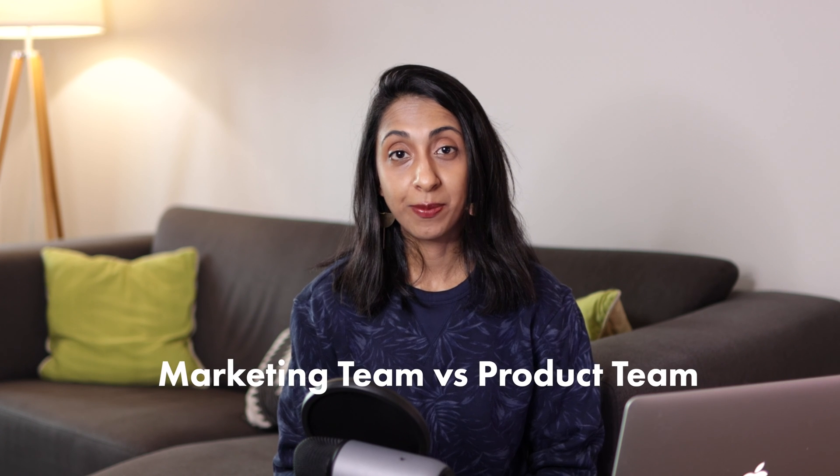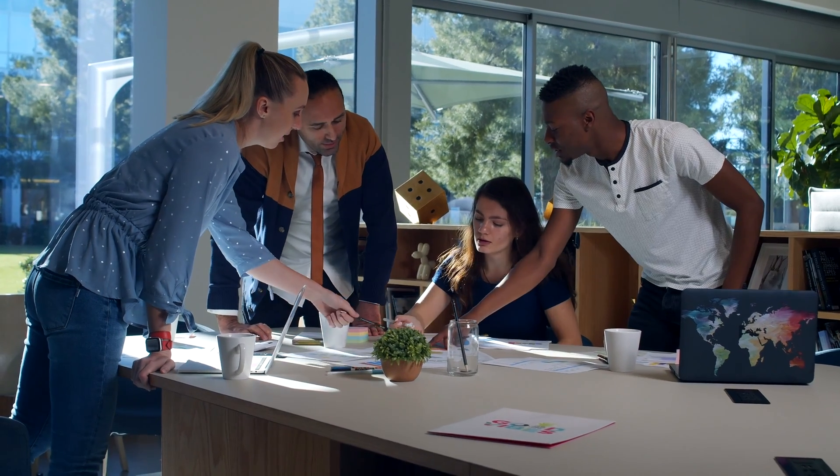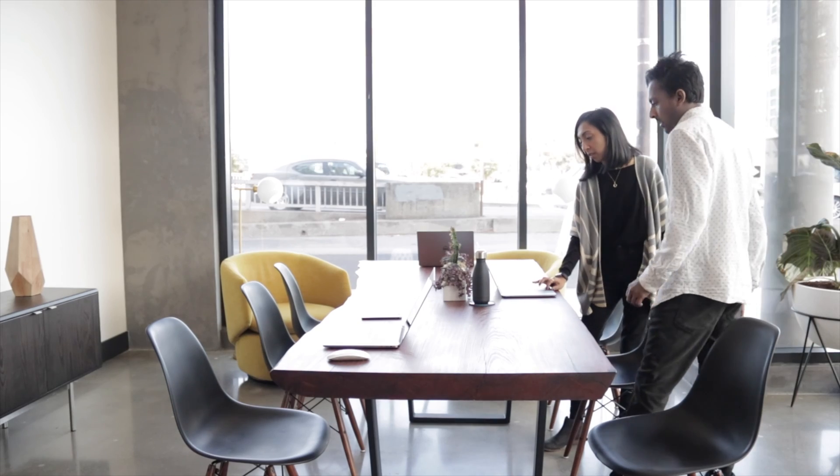Marketing team versus product team. Web designers usually find their home on the marketing or sales team inside a company, whereas product designers more often find themselves on the UX, UI, or product team.